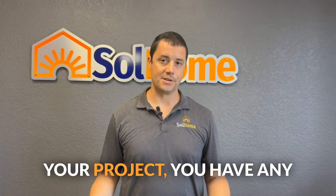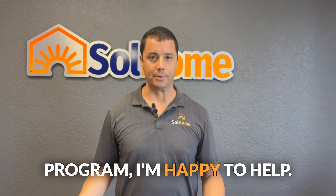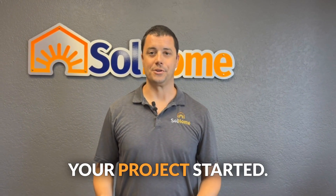So if you need help with your project, have any questions, or want more information about the program, I'm happy to help. You can reach out to our website, mysolhome.com, or the link in this video, and we can help you get your project started.